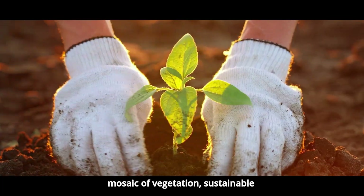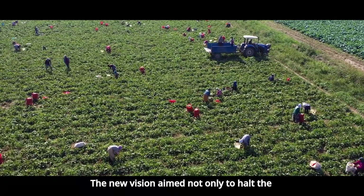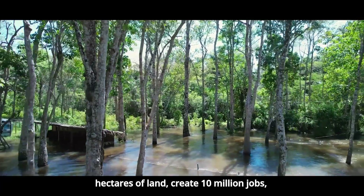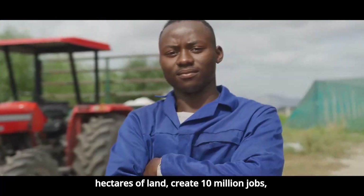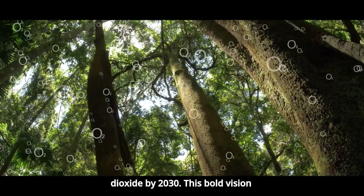A vast mosaic of vegetation, sustainable agriculture, and ecological preservation. The new vision aimed not only to halt the desert, but also to restore 100 million hectares of land, create 10 million jobs, and sequester 250 million tons of carbon dioxide by 2030.